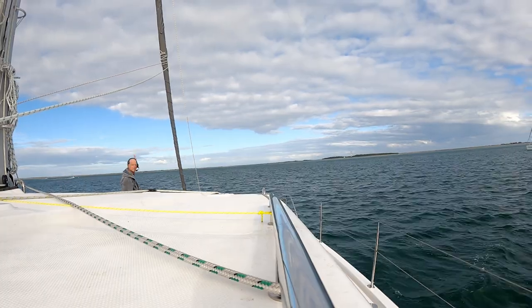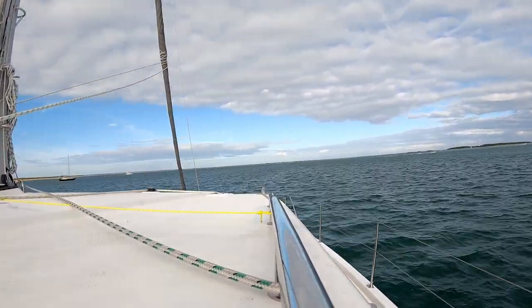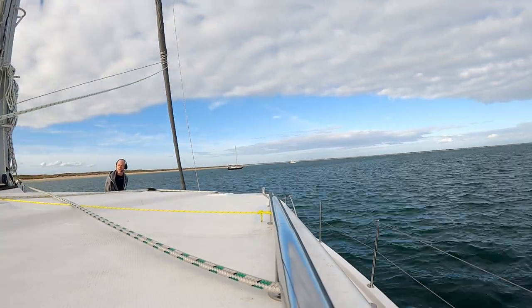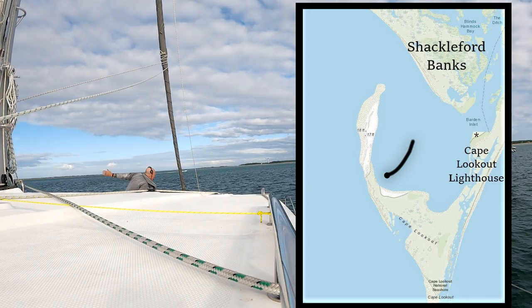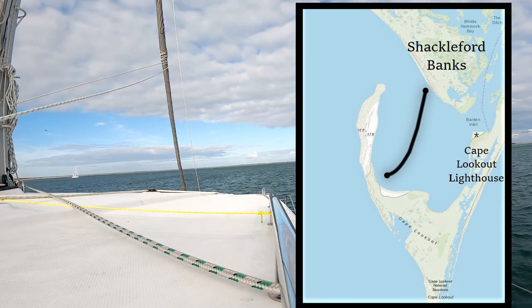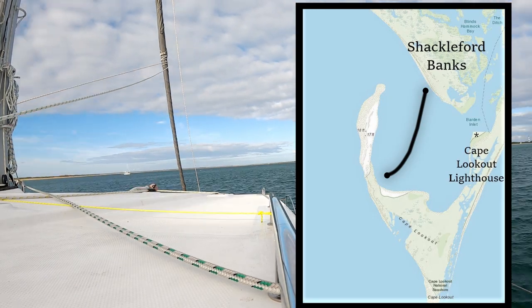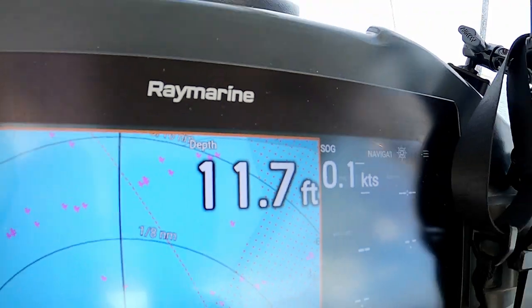After a 50-hour sail from Solomons Island, Maryland, to Cape Lookout, North Carolina, we take a few hours to nap. When we wake up, we check the weather forecast and find that the wind will be coming from the north. So we pull up our anchor and move closer to Shackleford Banks to find a little more protection from the wind. Our depth is reading at 11-8, with six feet underneath our keel — about 17 feet of water depth.